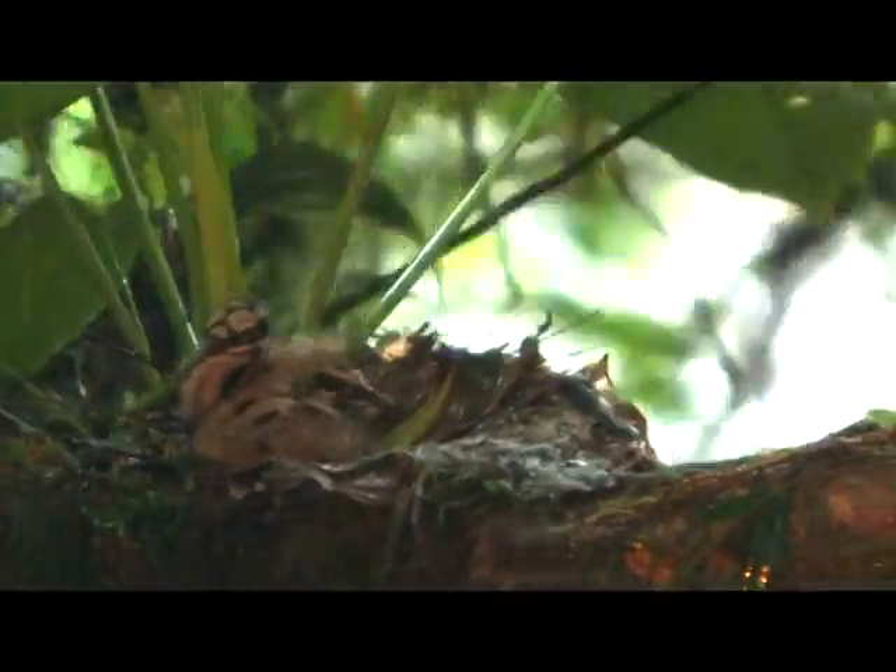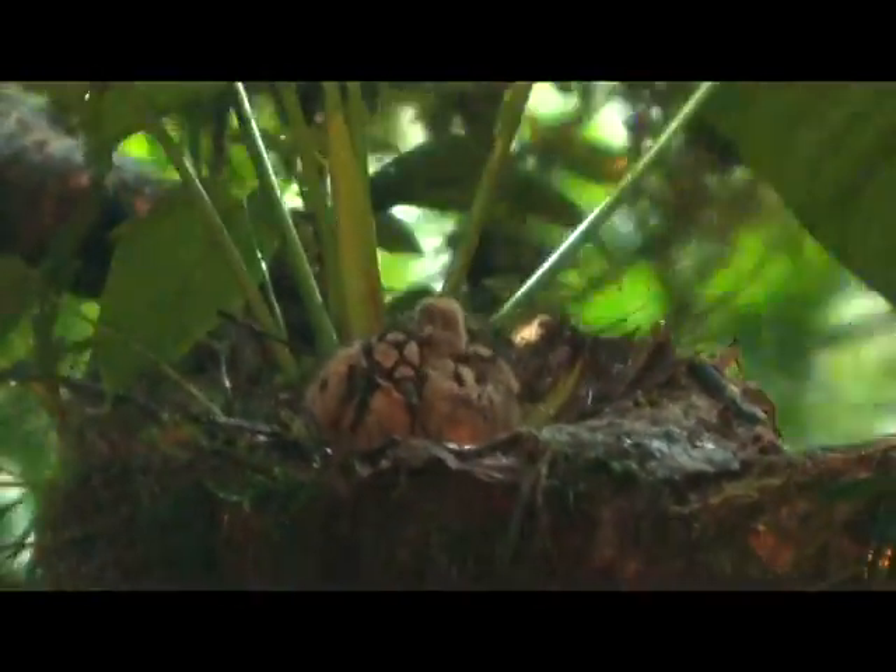Look how beautifully colored those chicks are — look at the patternings. Kind of like a black and white patterning on the babies. Look at them shuffling for warmth.